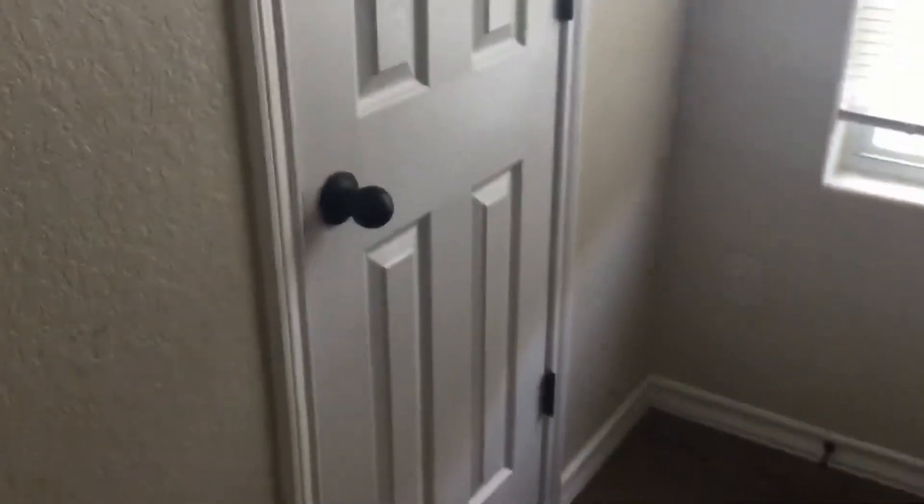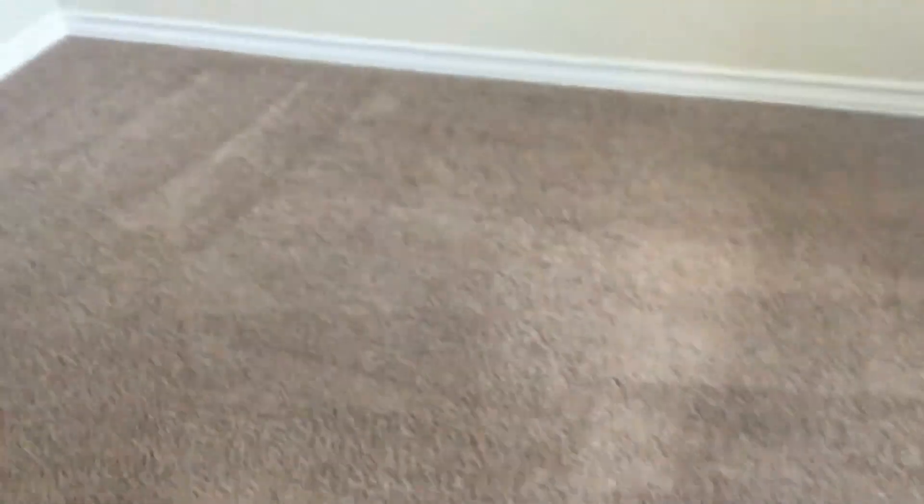Bedrooms two and three. There's a hall closet here to my right. There's a Jack and Jill style bathroom in between. Both these bedrooms have nice big walk-in closets. Ceramic tile in here, vanity, same tile. Feeds into bedroom three.